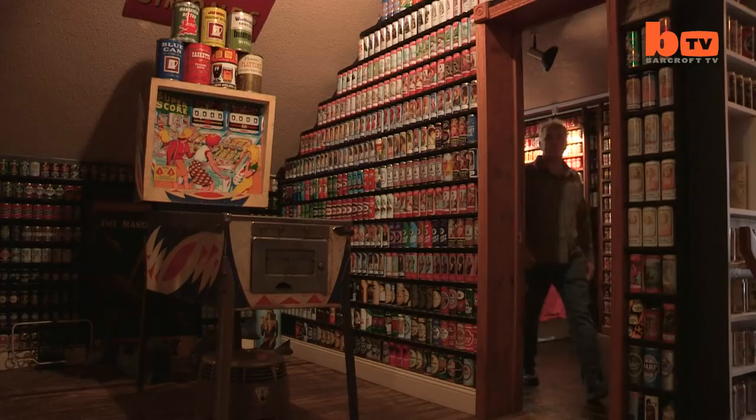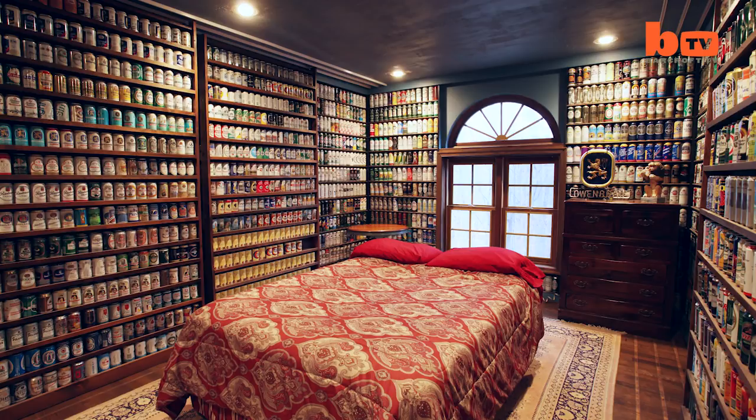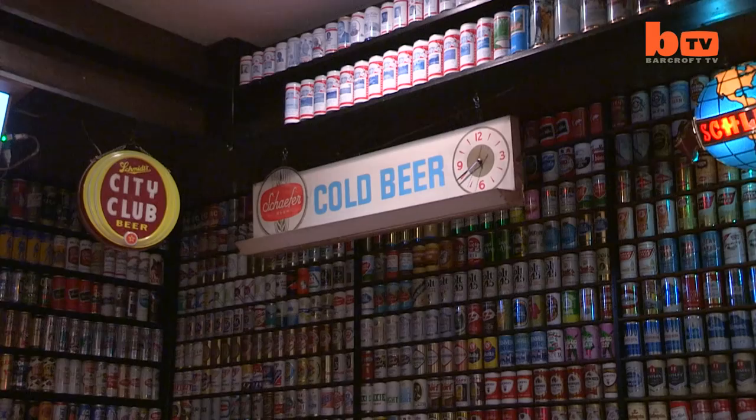It took me about two years to complete this place — but I say complete in quotations because it's never really finished. It's sort of an ongoing labor of love. Even if that love isn't shared by his wife, Laurie.